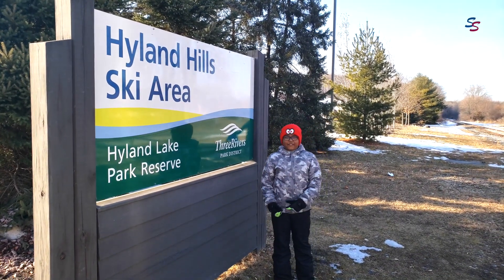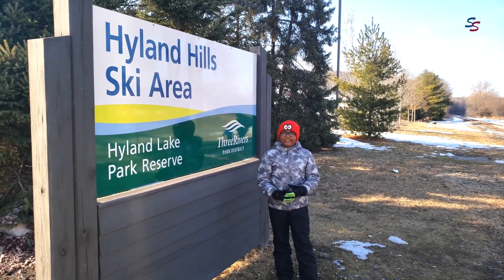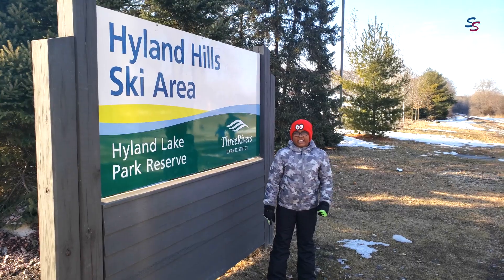Hi friends, welcome to Sarvej Safari. I am Sarvej, and I am going to go into Highland Hills Skiing Area.